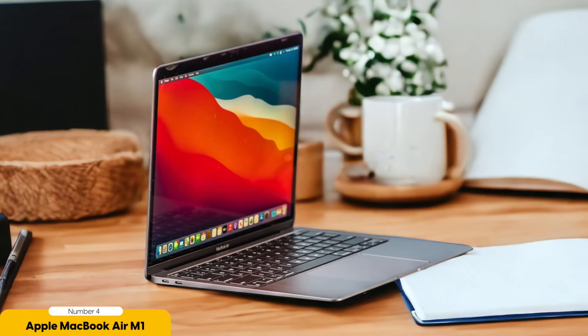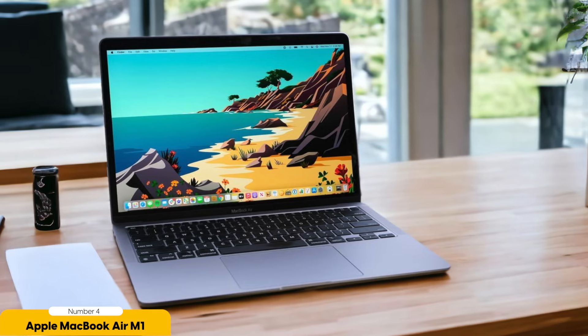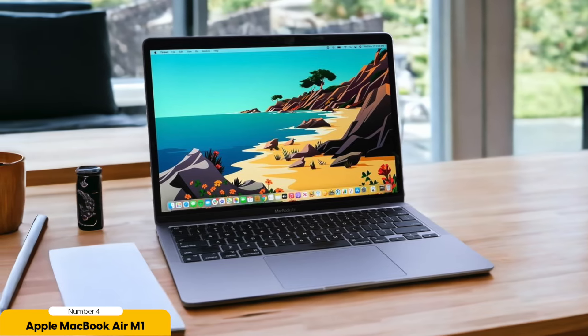The 13.3-inch retina display is a joy to work on, offering crisp and vibrant visuals, making reading and studying a pleasure. The lightweight design of the MacBook Air makes it easy to carry around campus, and the excellent keyboard and touchpad ensure a comfortable typing experience. With up to 15 hours of battery life, I can go through a full day of classes and still have plenty of juice left for studying and entertainment, eliminating the need to constantly search for an outlet.